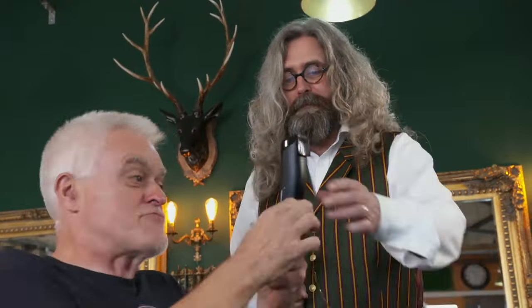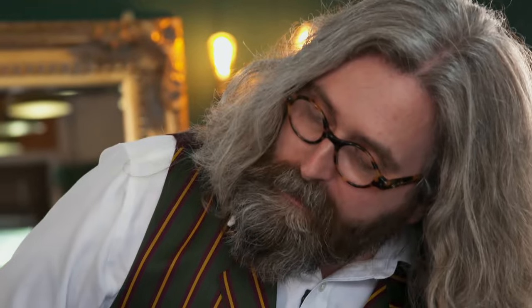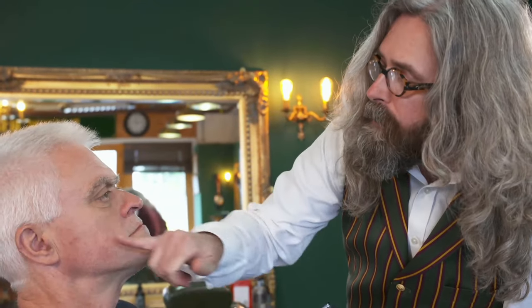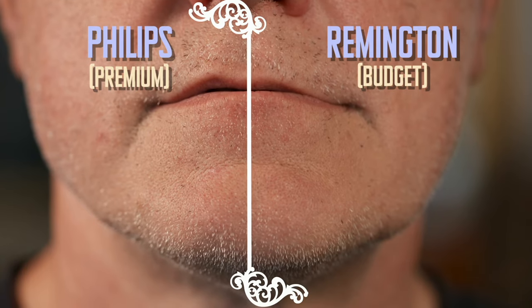Switching to the budget Remington, unlike the Philips this trimmer can cut to 0.4mm with the guard still on. It has self-sharpening titanium blades. The main difference is that plastic meets the skin rather than metal as with the Philips, though Rob finds it almost better to use. Surprisingly, Rob thinks the Remington actually looks nicer than the Philips — more even and neater — while the Philips has a slightly patchier look. The budget Remington is ahead of the premium Philips by a whisker.